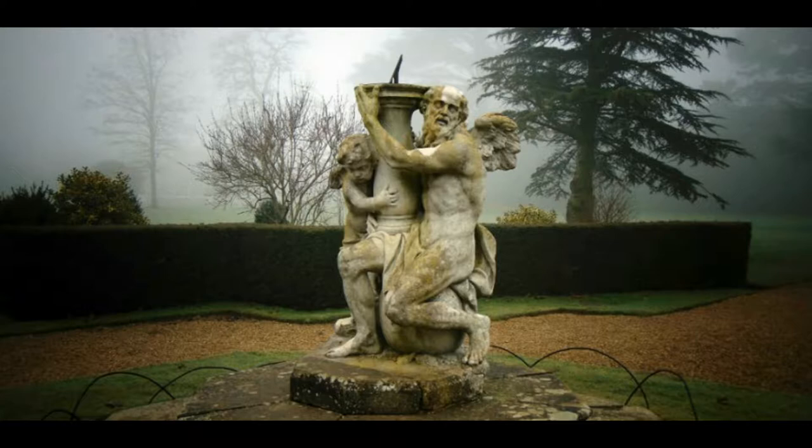Belton's sundial was created by Gaius Sibber, a renowned sculptor who also worked on St Paul's Cathedral and Hampton Court Palace for Sir Christopher Wren. It was placed in the gardens by Belton's then owner Sir John Brownlow, sometime between 1721 and 1754.